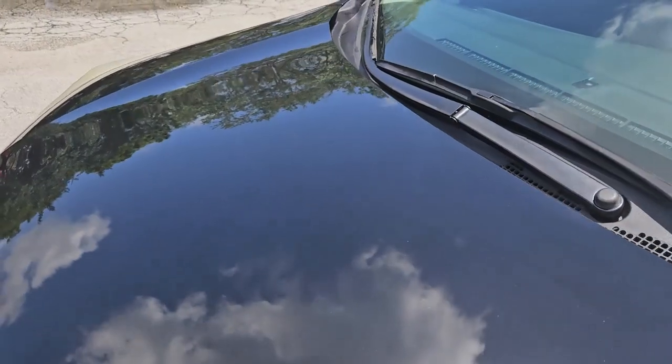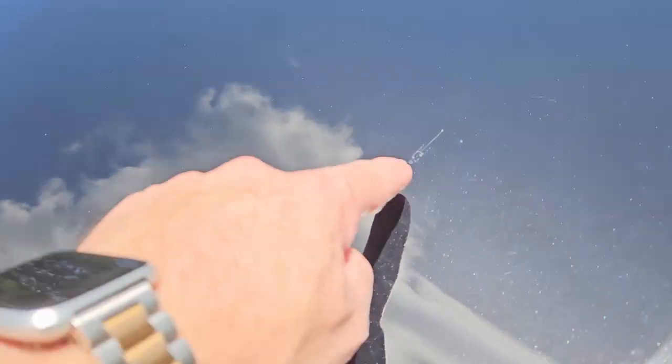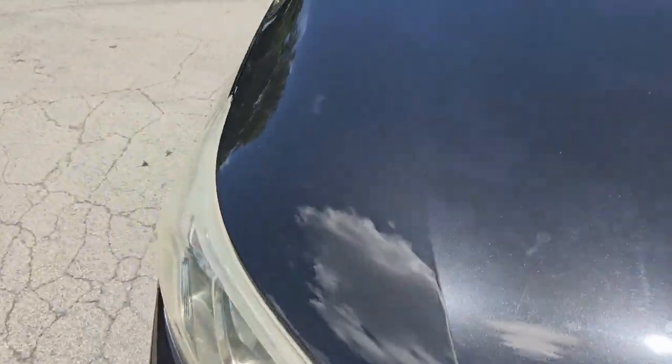Take a look at the hood on it, very nice condition. Got a small little mark right there — besides that, looks good, very nice condition.